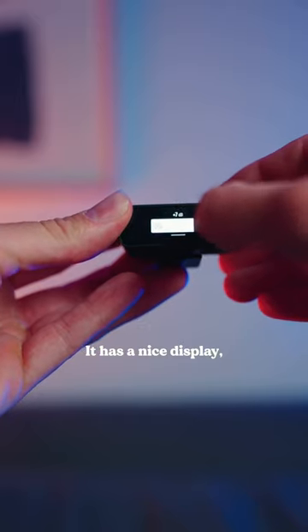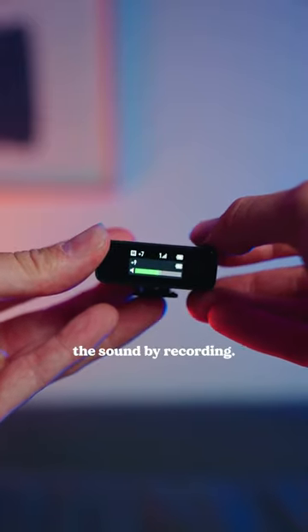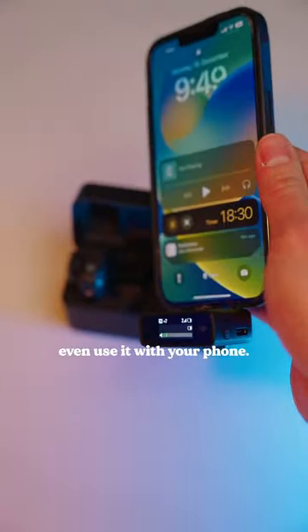It has a nice display, making it easy to navigate between the different settings and helping you to monitor the sound while recording. The best thing is you can even use it with your phone.